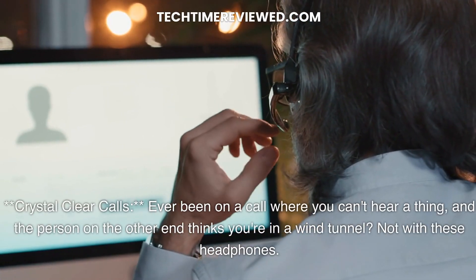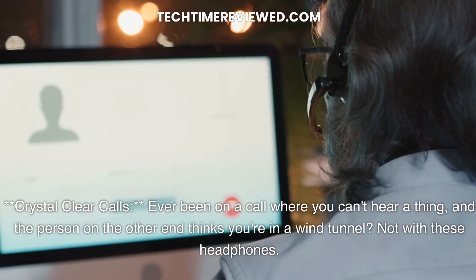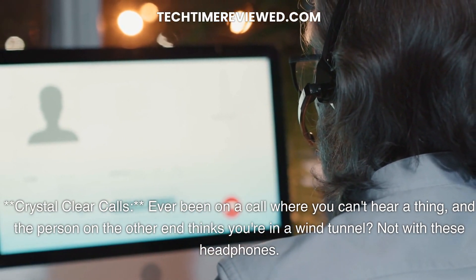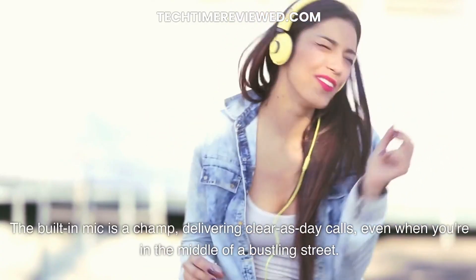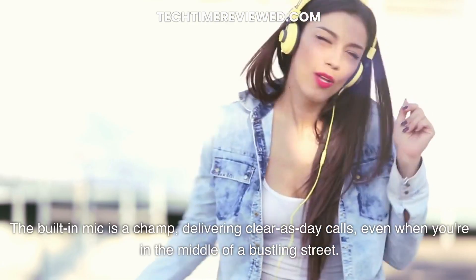Crystal-clear calls. Ever been on a call where you can't hear a thing, and the person on the other end thinks you're in a wind tunnel? Not with these headphones. The built-in mic is a champ, delivering clear-as-day calls, even when you're in the middle of a bustling street.